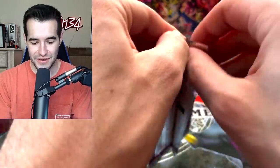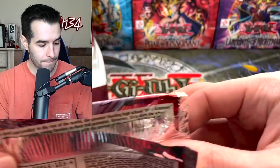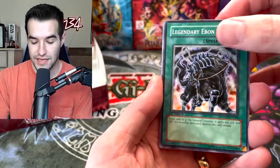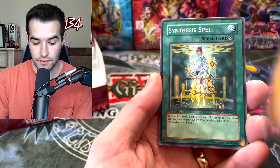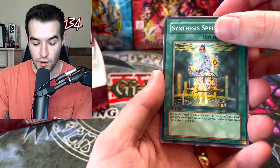Come on Neos, do it, show up. Even the Ultra would be cool — really cool actually. Legendary Ebon Steed, Sheehan's Foot Soldier, Marionette Might, Synthesis Spell. Here we go, let's go.